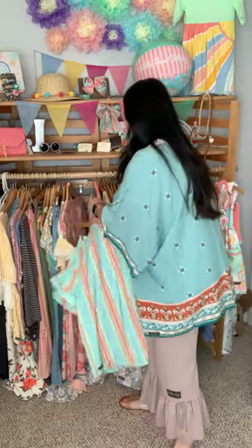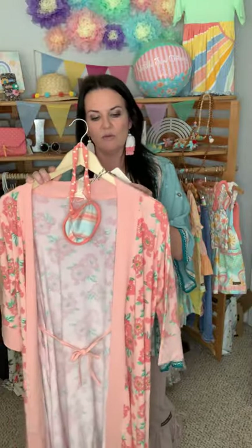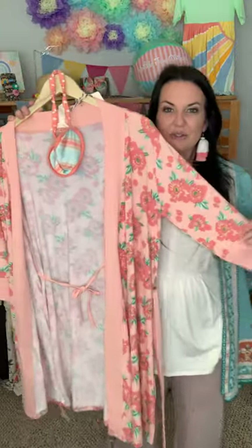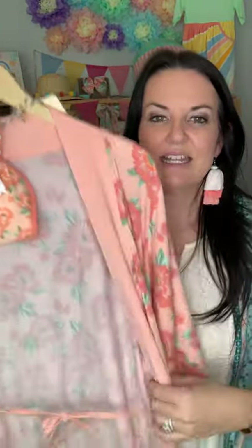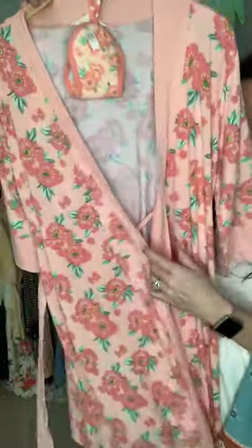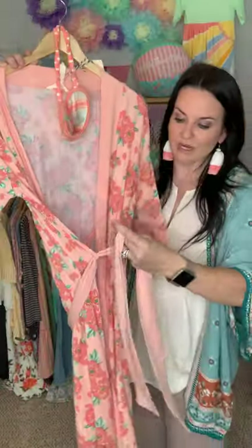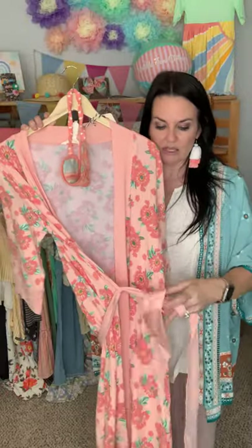It comes extra small to double XL. If you need sizing help, let me know. Another thing you can add to your Mother's Day list is this gorgeous robe — the Winding Down Robe Set. It's a robe with our own little sleep mask. It's got a double tie — ties on the inside and also has a tie for the outside. It's the buttery soft stretchy knit as well, so it's going to be nice, lightweight, and comfortable.